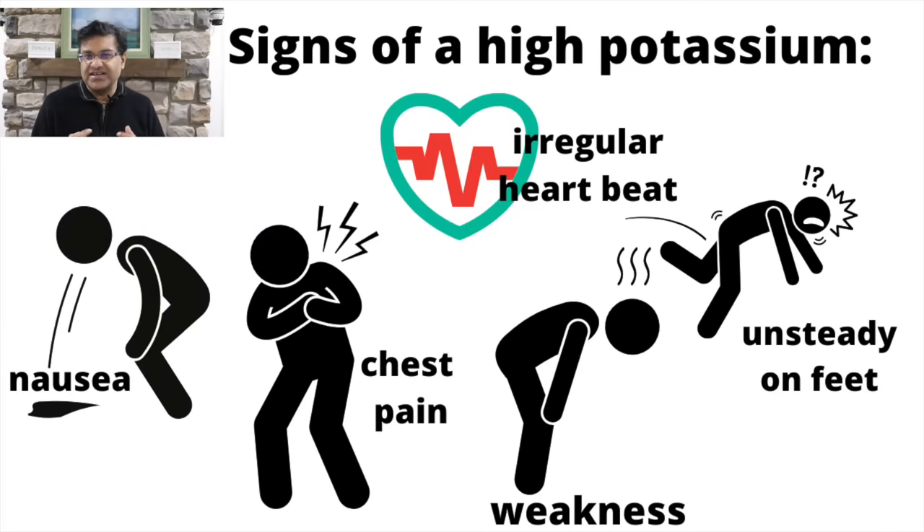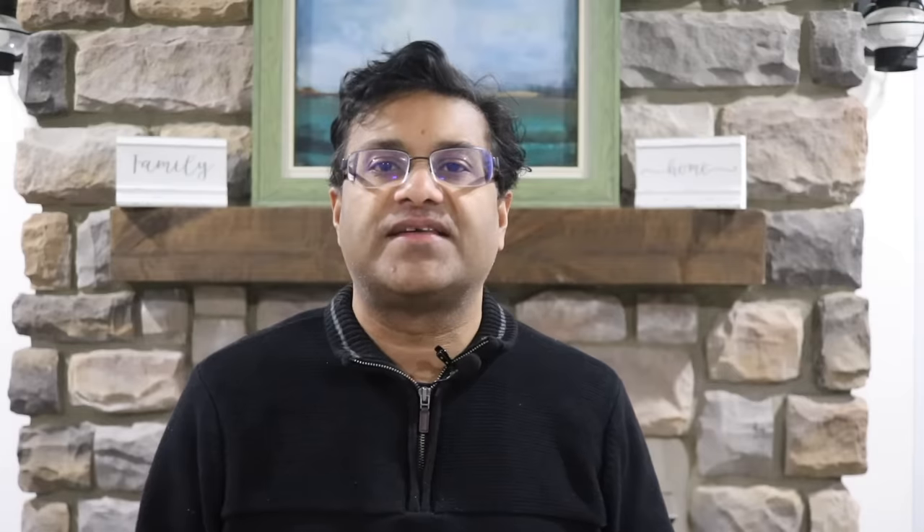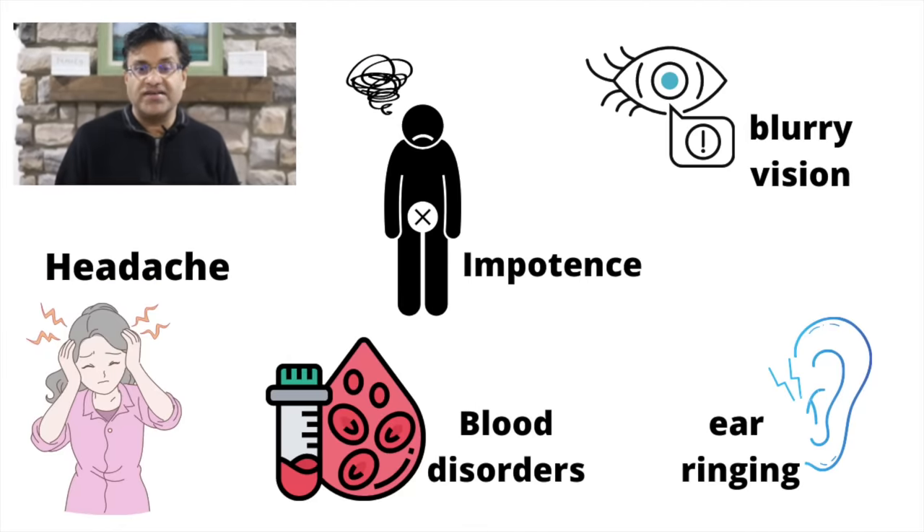Four, signs of high potassium: feeling nauseous, chest pain, feeling weak, irregular heartbeat, or being unsteady on your feet. Five, immediately call your doctor if you have signs of an allergic reaction such as swelling of your lips, face, tongue, or throat, difficulty breathing, wheezing, rash, or itching. Six, a common side effect is a dry persistent cough, which can occur after a few days, weeks, or even months or years on the drug. Seven, less common side effects include headache, impotence, blood disorders, ear ringing, and blurry vision.